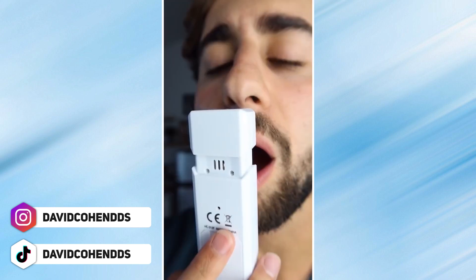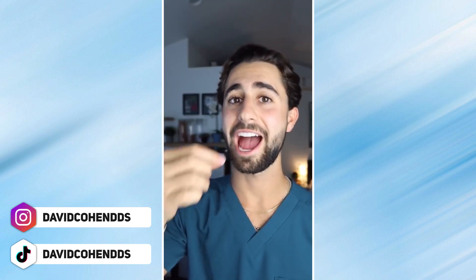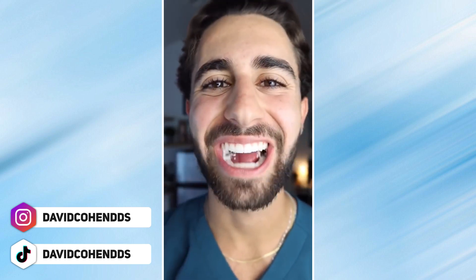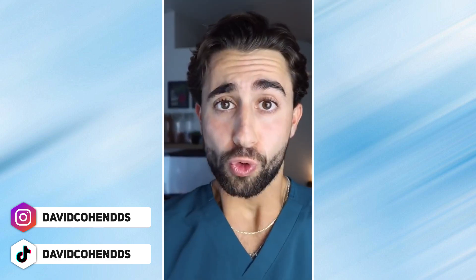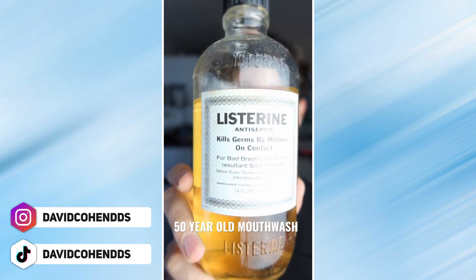Are Tic-Tacs able to get rid of my bad breath? Gotta get bad breath first — flaming hot Cheeto popcorn. I am NOT a fan. Breath checker. This is David and it's time to rinse. That's very minty. Tic-Tac, I see you.